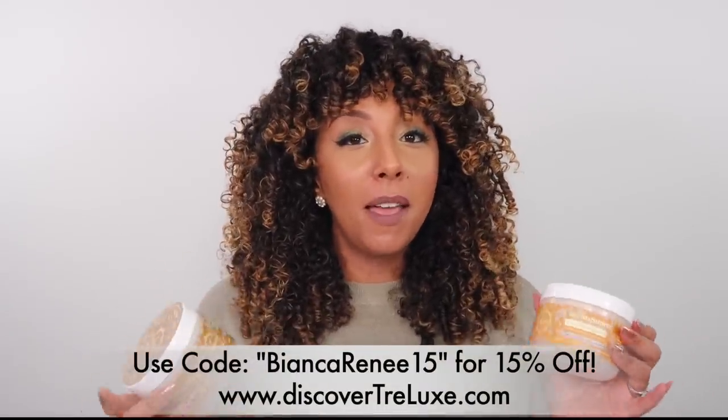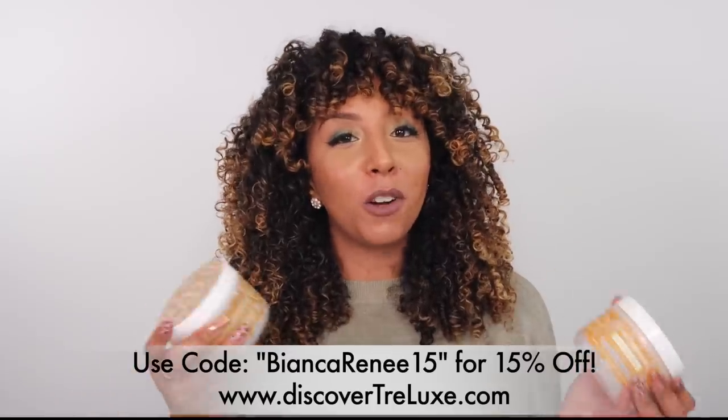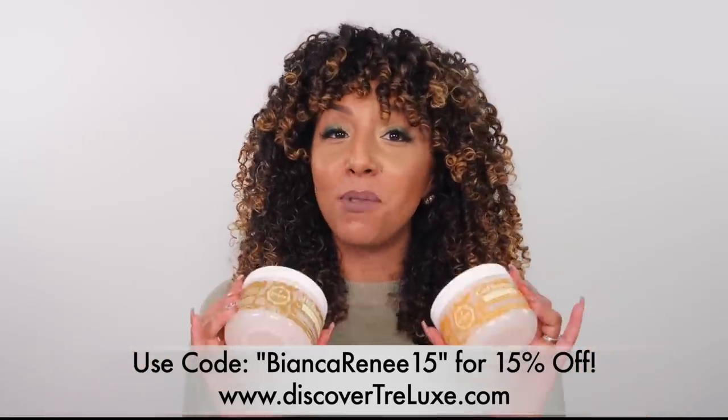If you want to get your hands on these Trelux products — sulfate-, paraben-, silicone-, and glycerin-free — they're available at select Walgreens. There's also a holiday sale until December 28th with 25% off. I'll put a link below so you can grab that discount. If you can't find them at Walgreens, visit discovertrelux.com and use my promo code BiancaRenee15 for 15% off your order.